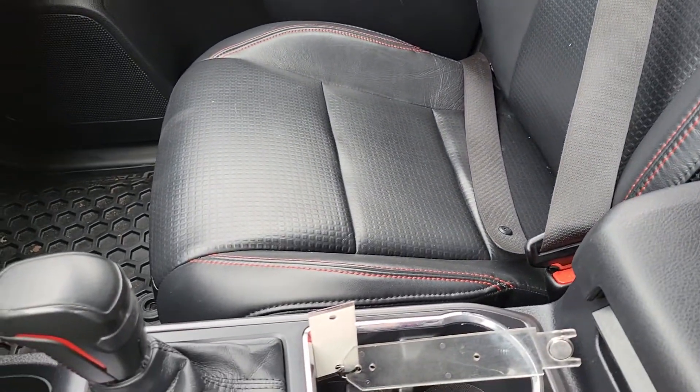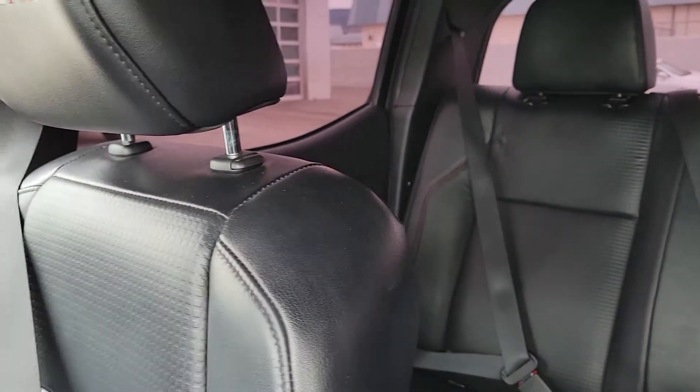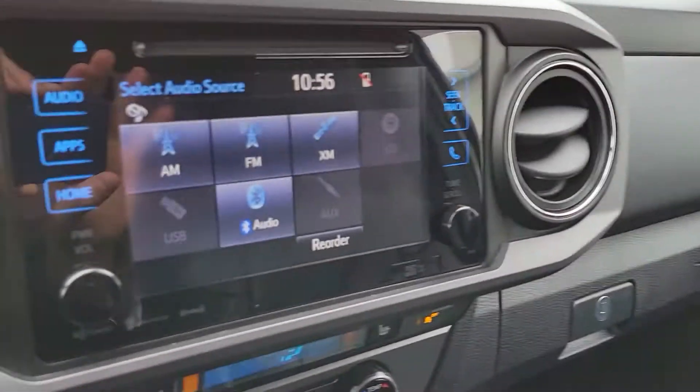Having a look at the seats here — seats are in great shape, got that nice red trim to them. Really, really nice truck. Nothing really to report from a damage or anything perspective. So just wanted to give you a little bit better feel for the condition of the truck.